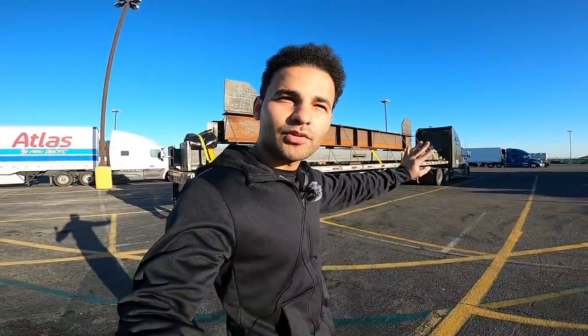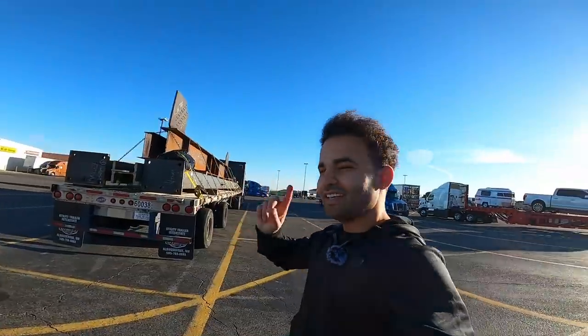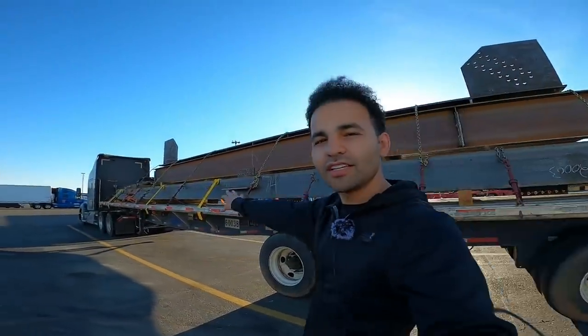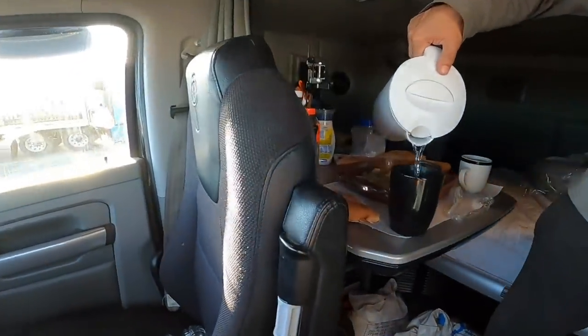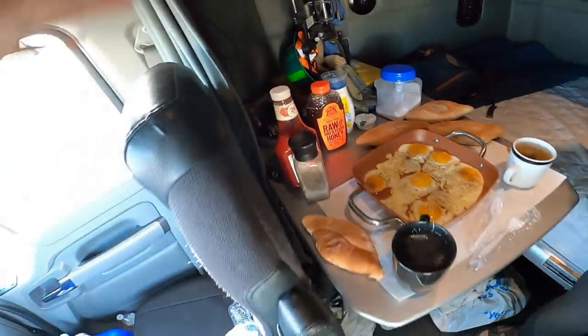Good morning guys — we're almost here. We're currently at the Petro in Santa Nella, California. We arrived here at about 5:00 to 5:30 in the morning. The load is good, nice and secure, everything is tight, the trailer and truck are both good. My brother-in-law went ahead and made something — when I woke up I'm like 'oh my god, I have the best brother-in-law ever.' He made us tea, eggs, bread, and honey. Let's devour this meal and then deliver this load and pick up the next one!